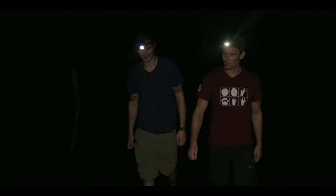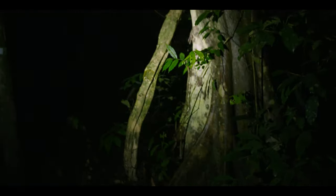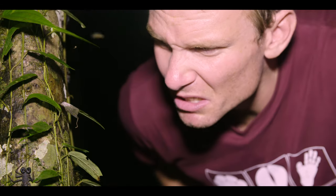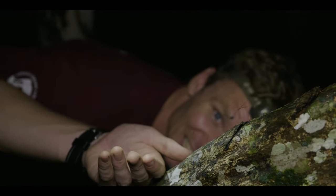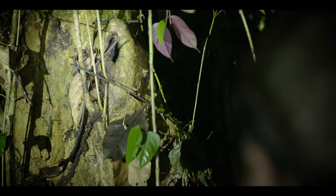Jack, this is awesome — it's like a night safari, but for bugs. Exactly. But even after all these creepy crawlies, Jack has managed to save the best until last.